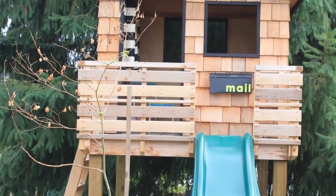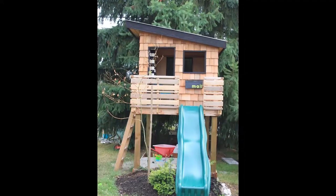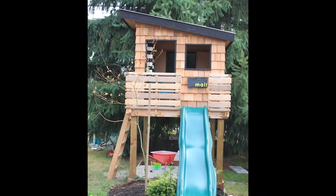Build a miniature treehouse. A miniature treehouse will be great for your kids and will also add to the general aesthetic of your backyard. You can also install a slide set on the side for more fun.